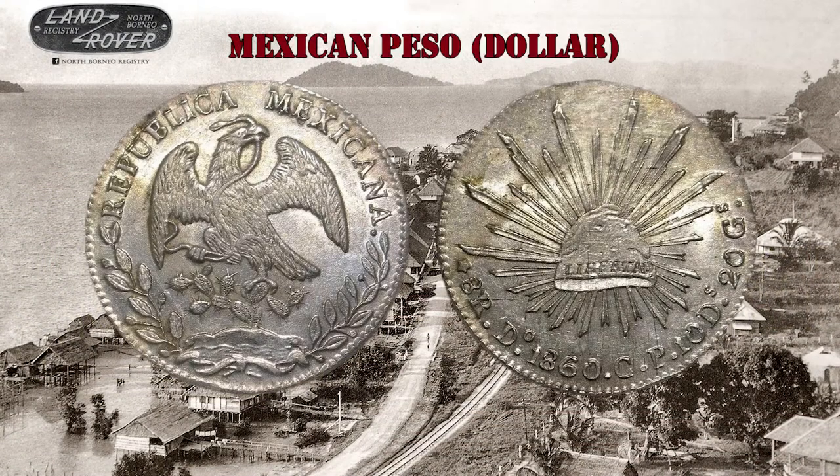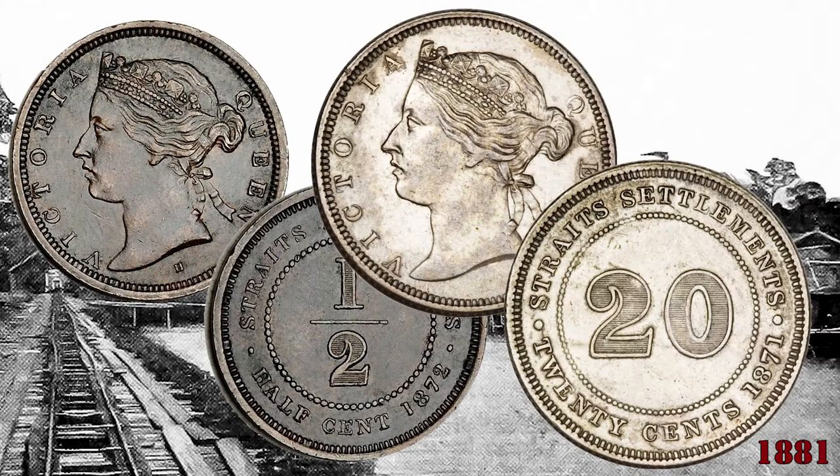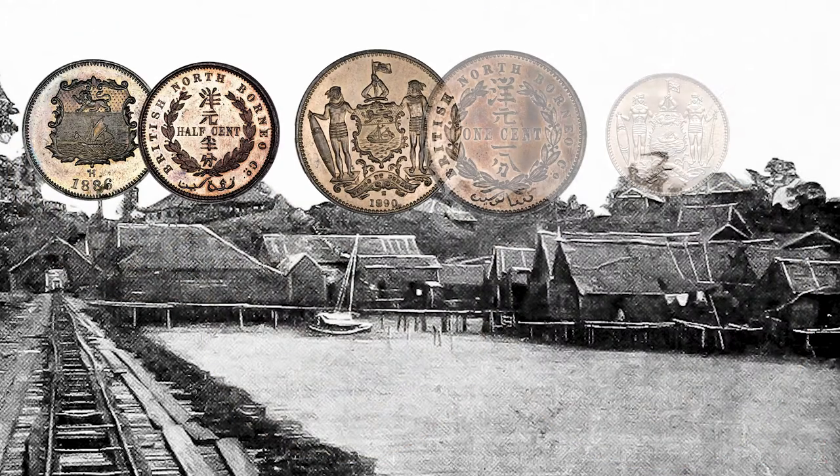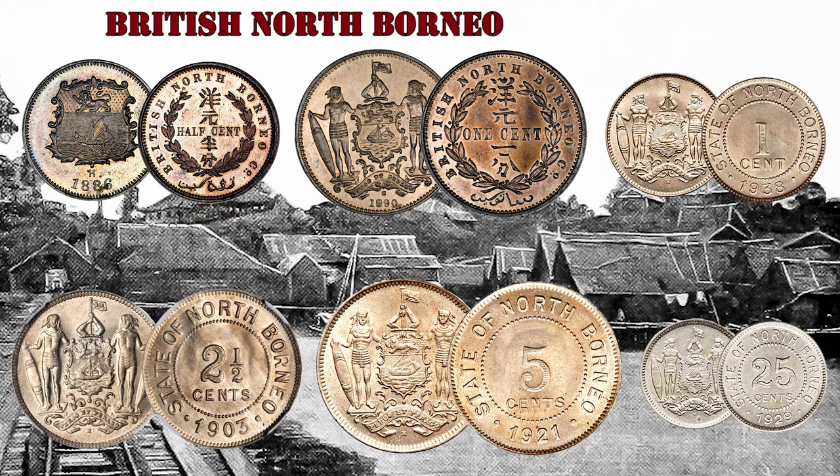During the 19th century, the standard monetary unit in Borneo was the Mexican silver peso. However, from 1881 the British North Borneo Company adopted the monetary units of the Straits Settlements — the dollar. The coins were first minted in values of half cent and one cent in bronze, and later in one, two and a half, and five cents in copper nickel, and 25 cents in silver.